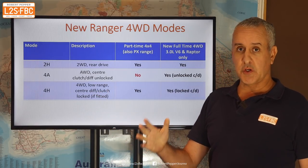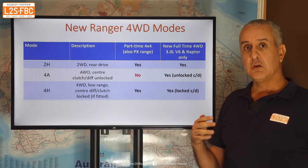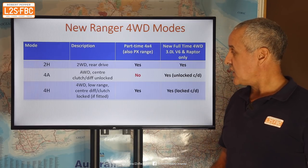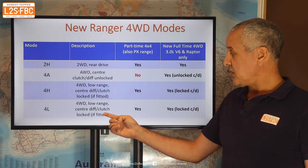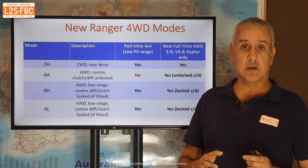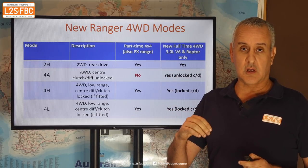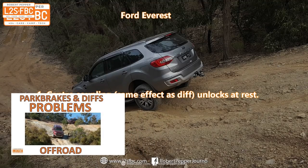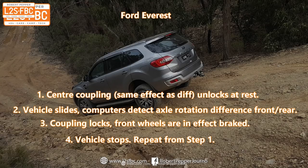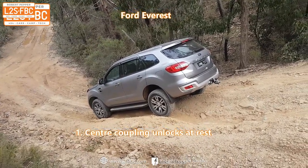Obviously you couldn't do that with part-time 4WD — put that into 4WD on the road and you'll get transmission windup. Then there's a 4H mode — 4WD high range — and I presume the centre diff can be locked, otherwise why would it be a 4H mode? And 4WD low range, which we always had with part-time 4WD, and I'm presuming that's a locked centre diff. I'm hoping it's properly locked because Ford do have a problem with the Everest where putting it on a slope facing downhill with the park brake on causes it to unlock the centre diff and slide. I hope this hasn't been replicated in the new Ranger, but time will tell.